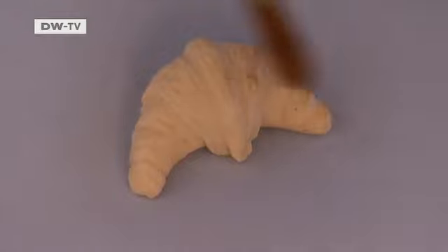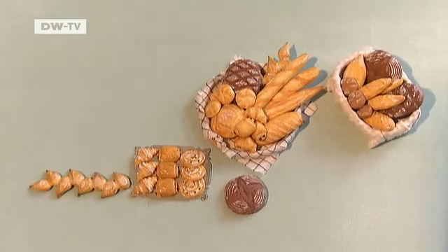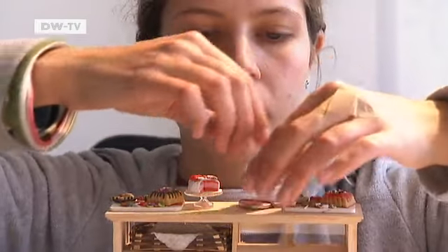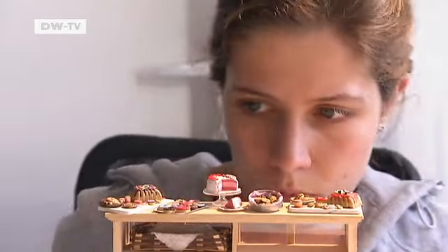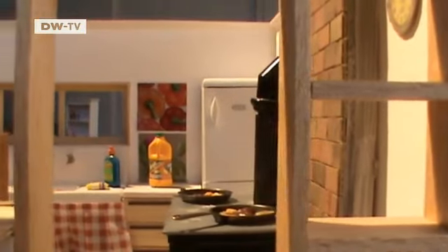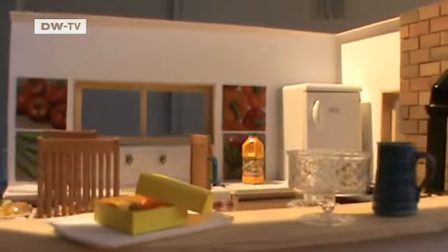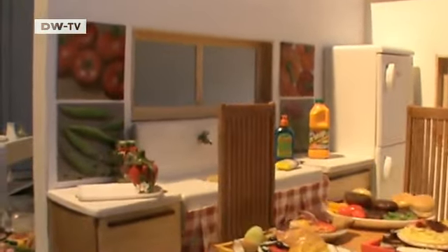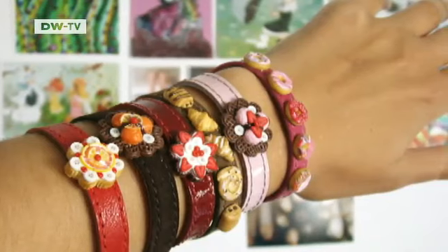She sells up to 120 of her handmade creations a month online. Cakes, waffles, and pastries are particularly popular. Her most expensive creation to date cost 450 euros. She also makes special collections for Christmas and Easter. The scaled-down feasts take between five minutes and several weeks to make, depending on the amount of detail. Sometimes she includes the entire backdrop. Some are even turned into jewelry — earrings, necklaces, rings, and bracelets.